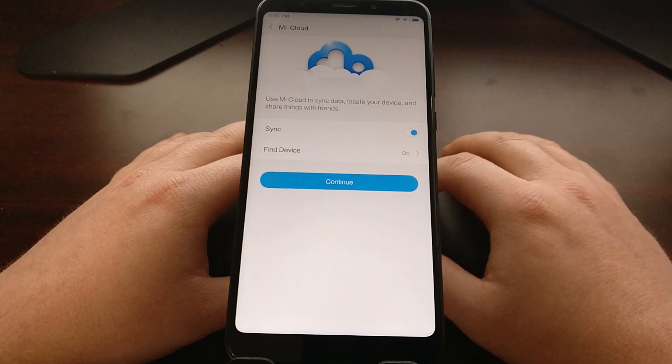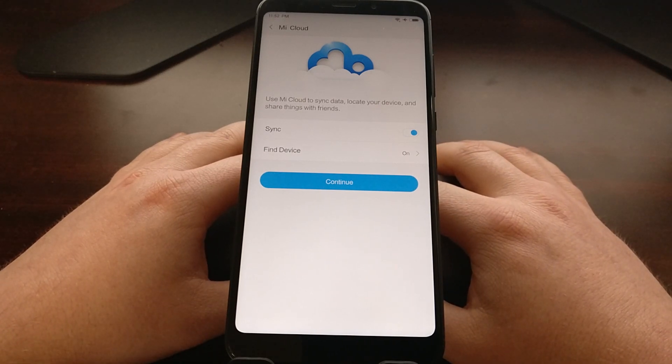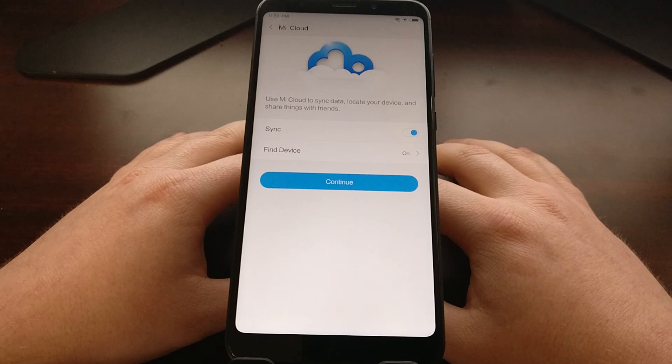Once you've done that, go back to the Mi Unlock page and we're going to download the Mi Unlock Tool directly from Xiaomi. Extract that zip file anywhere on your computer, and then double-click on the MiFlash_Unlock.exe file to start the program.